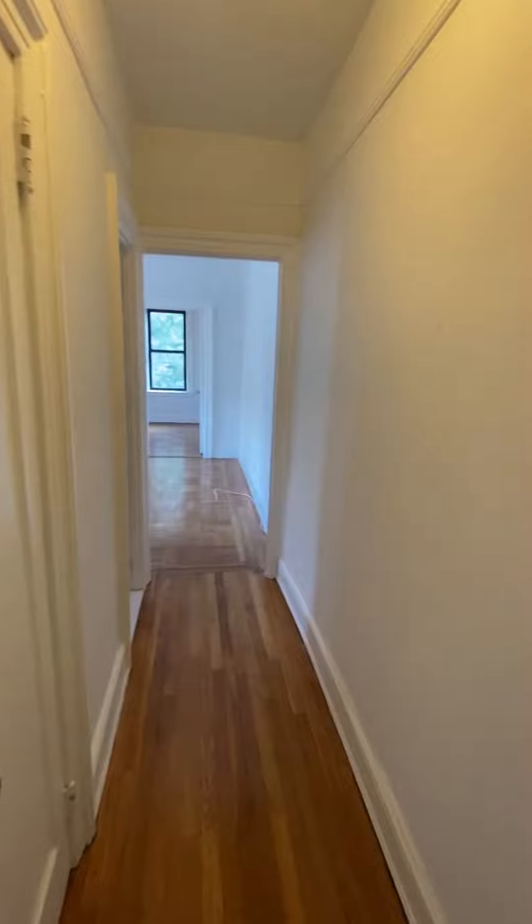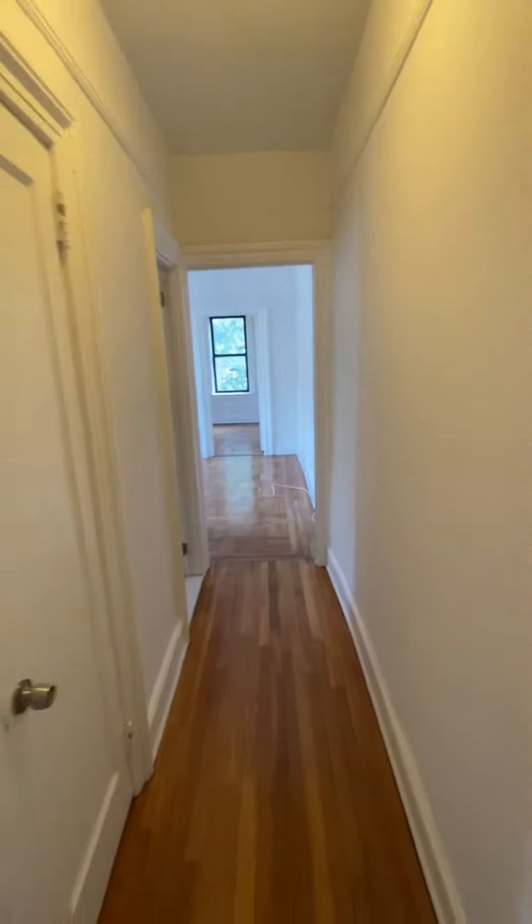Welcome to Apartment 3D at 2849 33rd Street. When you walk in, you have this hallway.